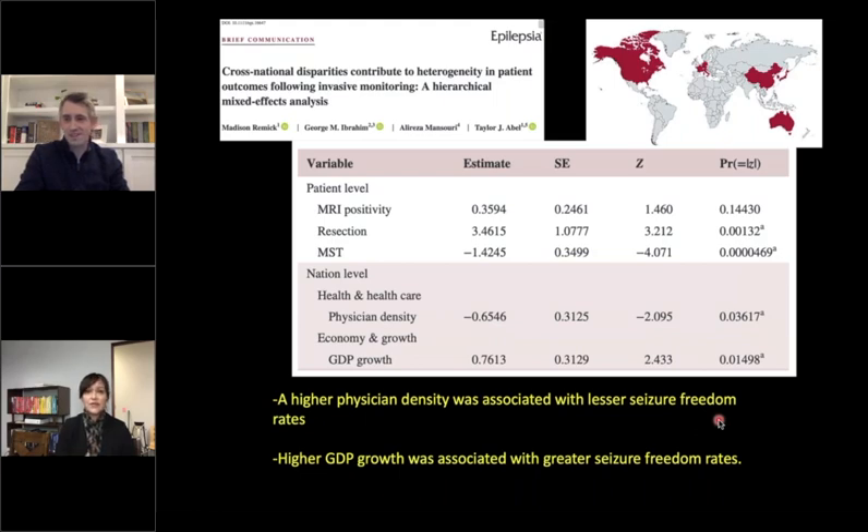Another follow-up paper examined differences in invasive monitoring outcomes across countries. One observation was that countries with higher physician density actually had invasive monitoring associated with lower seizure freedom rates, compared to countries with lower physician density. One interpretation is that countries with lower physician density may have resources more concentrated — fewer centers performing epilepsy surgery, but with greater expertise concentrated in those centers. Here in the US, we have many level three and level four centers, and parents should ask what their center's specific experience is, since not all level four facilities have the same level of expertise.